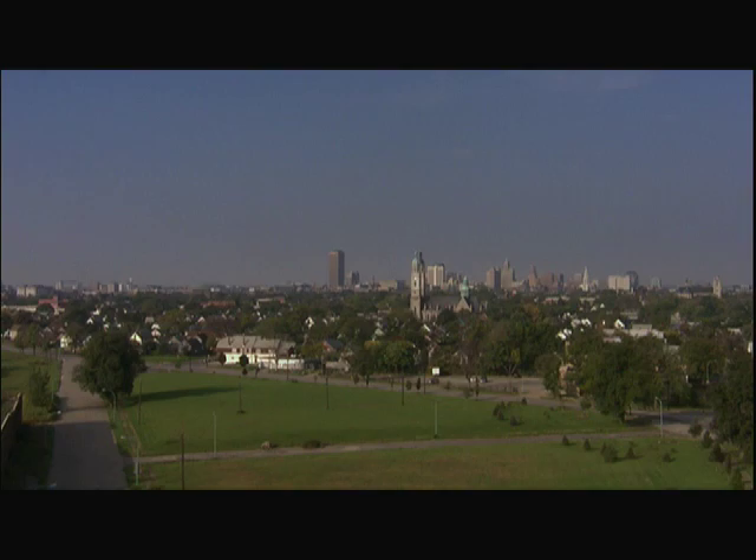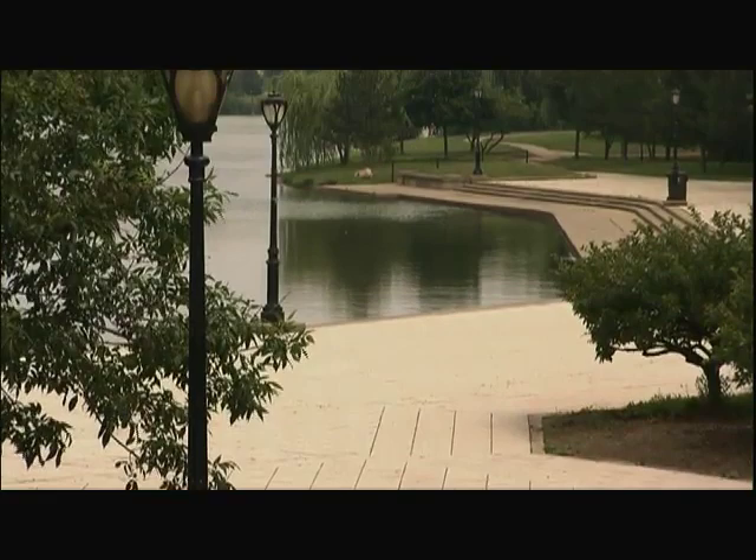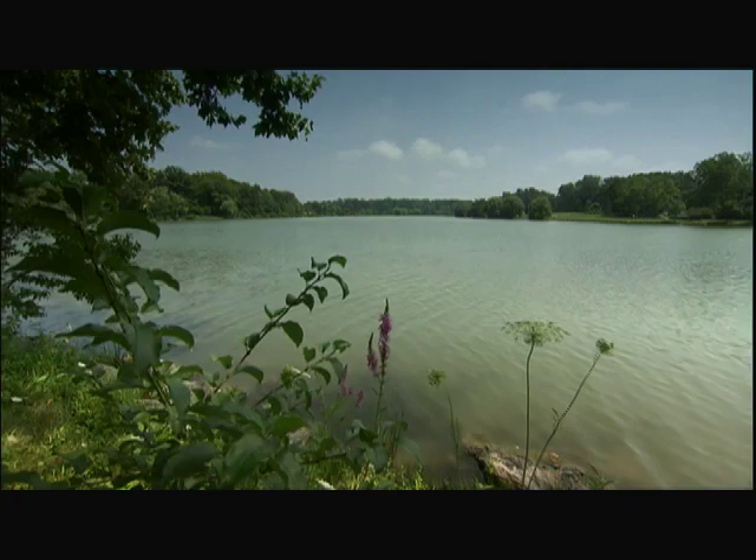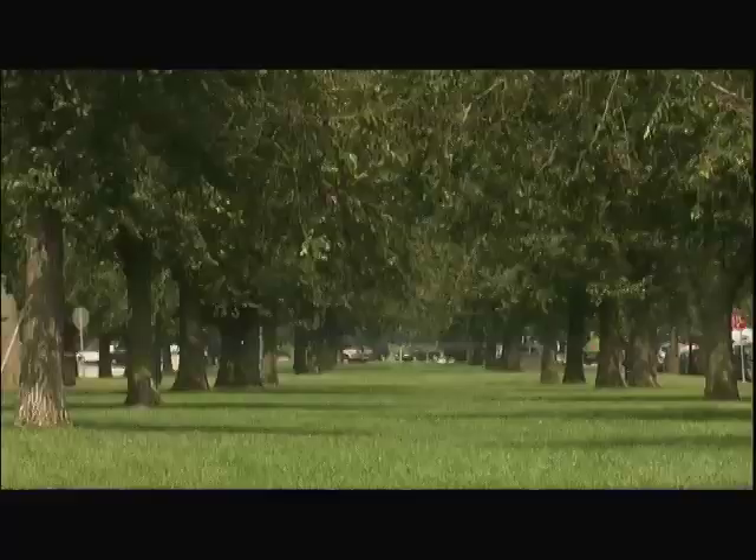In 1868, Olmsted was commissioned to design a system of parks for Buffalo. 30 years later, America's first urban park system was completed, giving order to a city that was just beginning to assert itself. And at its heart was Delaware Park, 350 acres of green space that anchors Olmsted's vision.